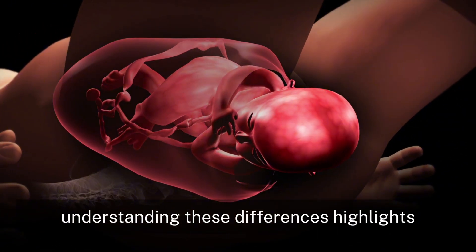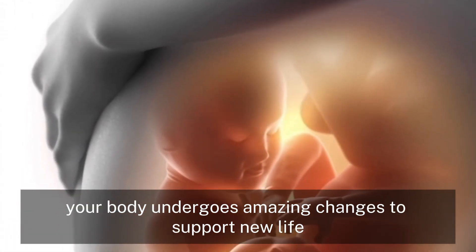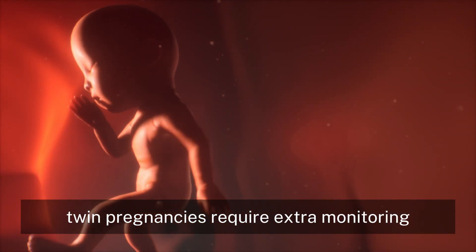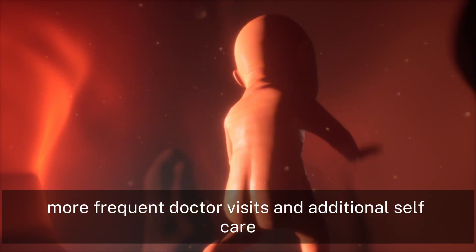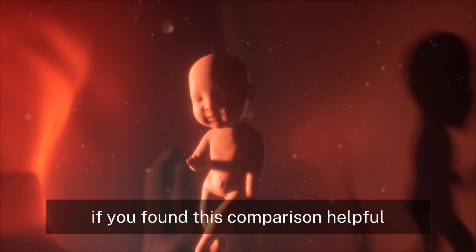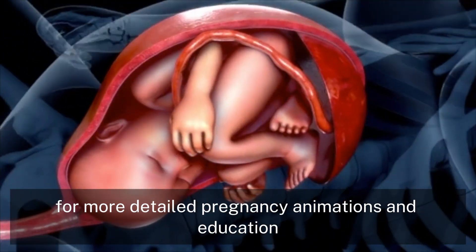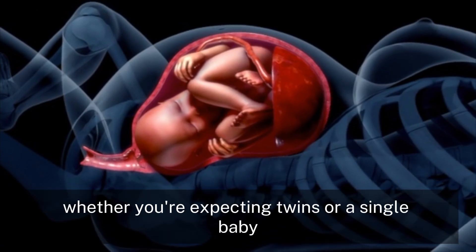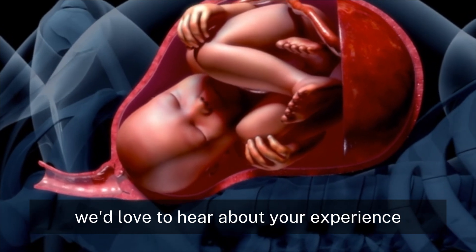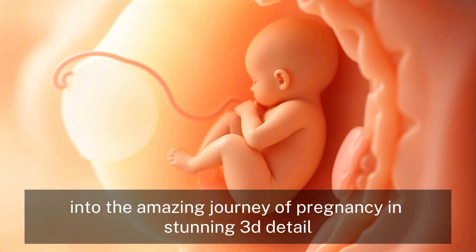Understanding these differences highlights the incredible adaptability of the human body. Whether you are carrying one baby or two, your body undergoes amazing changes to support new life. Twin pregnancies require extra monitoring, more frequent doctor visits, and additional self-care. But both journeys are remarkable. If you found this comparison helpful, subscribe to Pregnancy Wonders 3D for more detailed pregnancy animations and education. Leave a comment below to share whether you're expecting twins or a single baby — we'd love to hear about your experience. Explore our other videos for more insights into the amazing journey of pregnancy in stunning 3D detail.